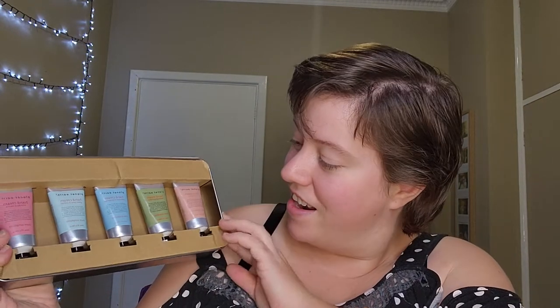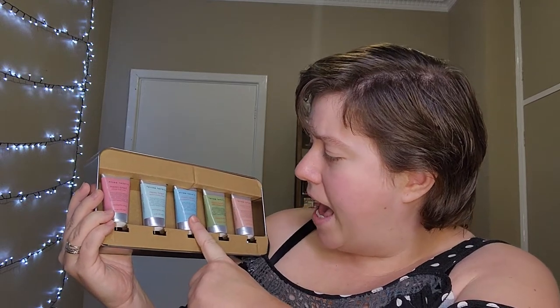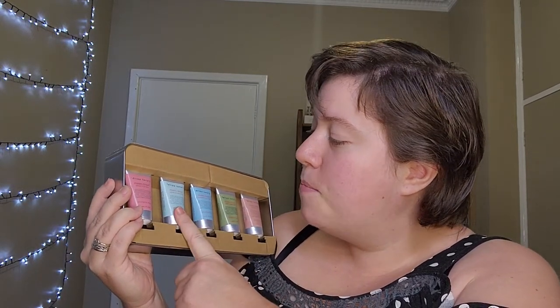We've got these — Planet Earth Pure Simplicity hand creams. It comes in a really cool tin box. Cocoa butter, lemongrass and lime, geranium and bergamot, green pear and mango, wild fig and vanilla. They're all little hand creams and that's just so cool. I really like the box that it comes in as well. I actually thought this was all going to be makeup, so I'm actually kind of impressed by that.